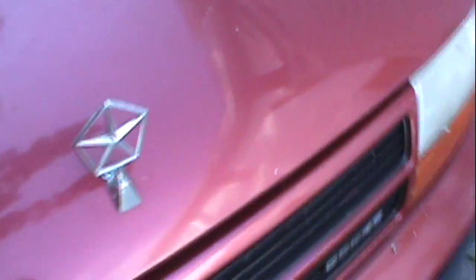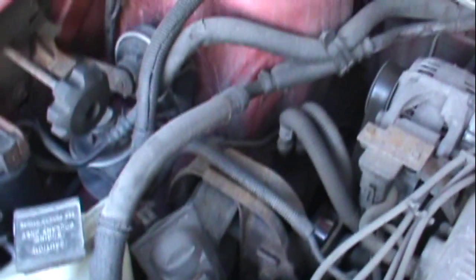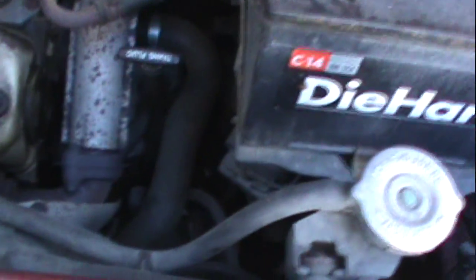I guess it would help if I unlocked the doors. This is probably nice — 3.0 liter. I gotta check the oil. It's pretty clean now. Really, really clean. Besides the exhaust.